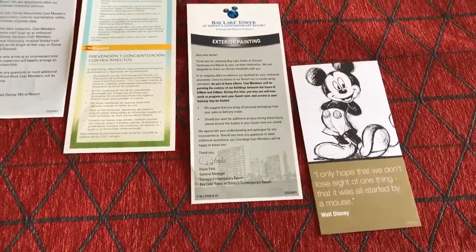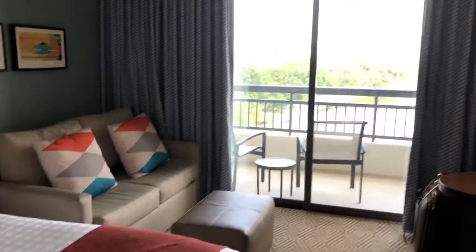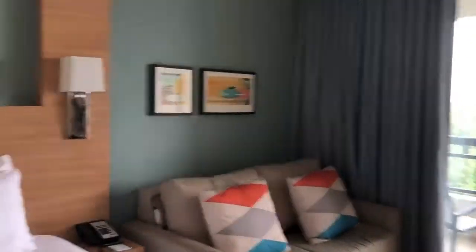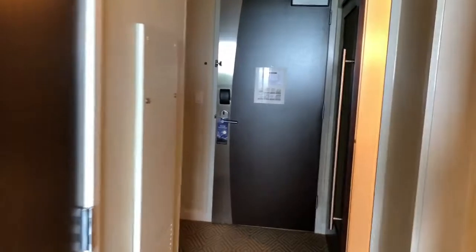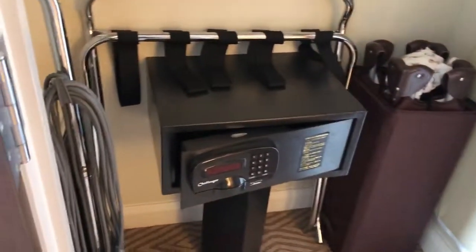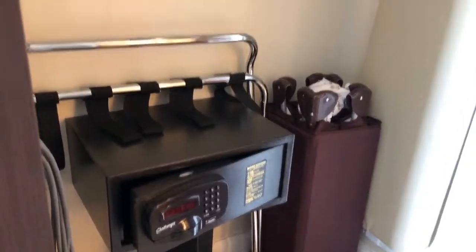We were greeted with lots of nice letters wishing us a happy time here at Disney. Now let's go into the closet area. So here we have closets which have extra linens for the pull-out sofa, plenty of hangers. We have our pack and play that comes in most all of our rooms, a vacuum. Again, it's a villa, so we have the comforts of home. And we have a safe. So looks like it's going to be a great stay.